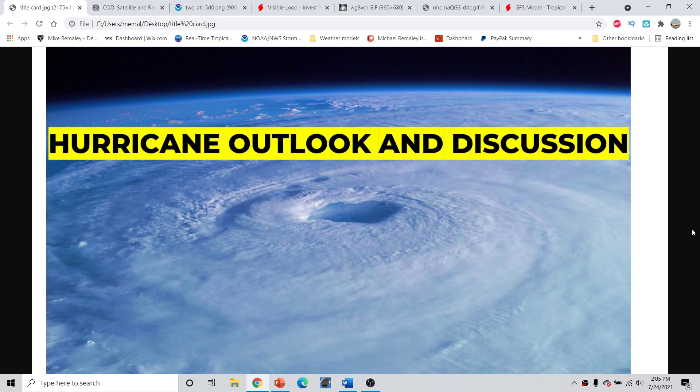Good afternoon, everyone. This is Michael Miley here with the hurricane outlook and discussion for July 24th, 2021, around 10 p.m. Eastern Time. Not too much to talk about today, but a look at Invest Area 90L with a 60% chance of development and what impacts it might be bringing to Florida over the next several days.